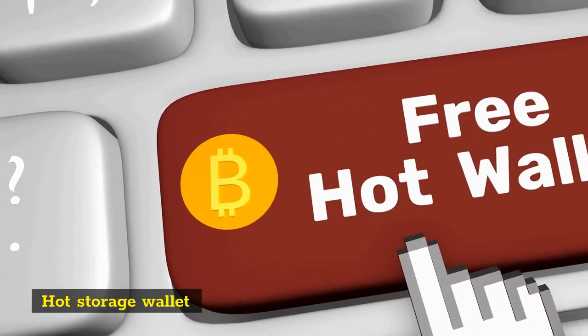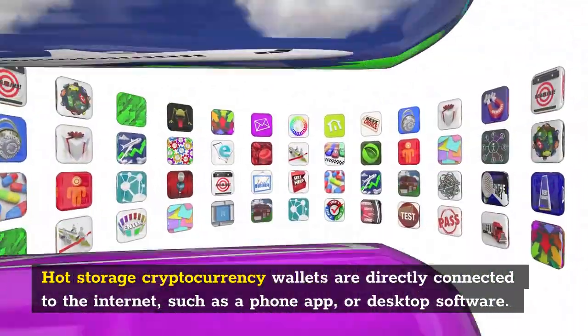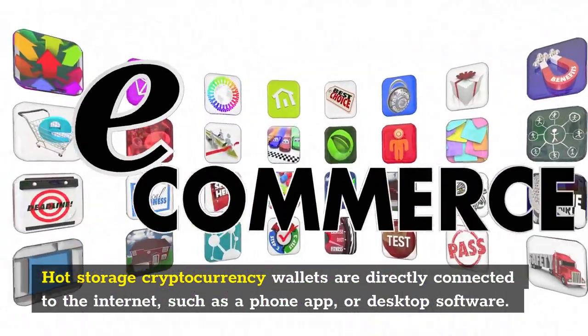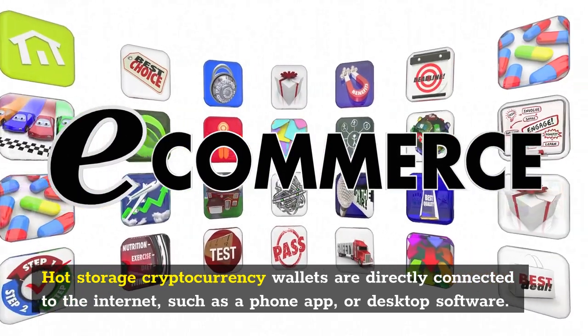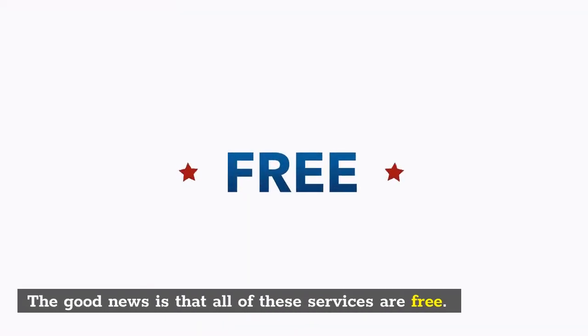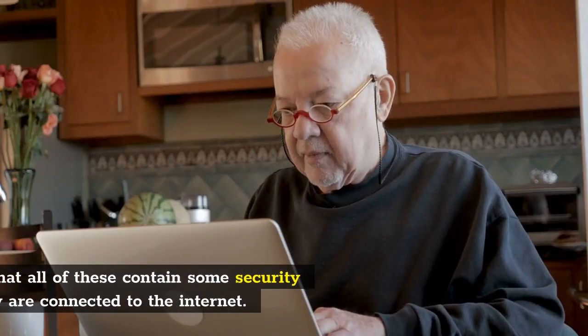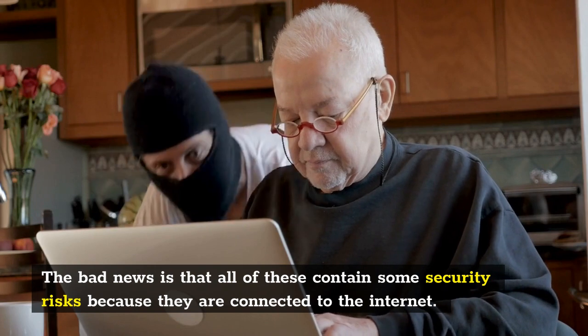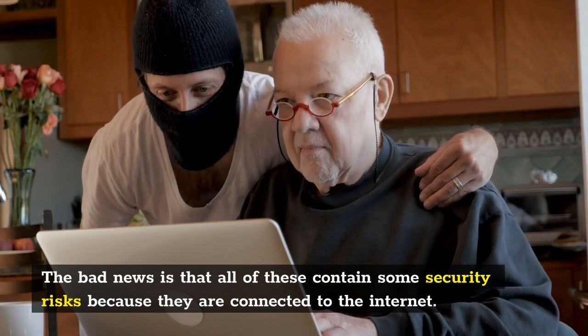Hot Storage Wallet. Hot Storage cryptocurrency wallets are directly connected to the internet, such as a phone app or desktop software. The good news is that all of these services are free. The bad news is that all of these contain some security risk because they are connected to the internet.